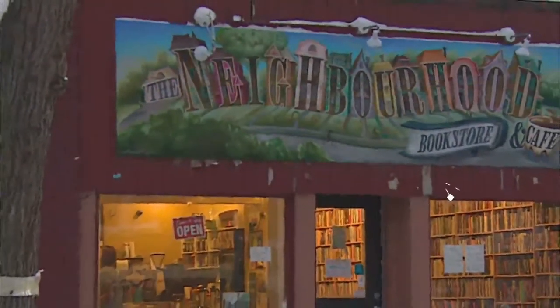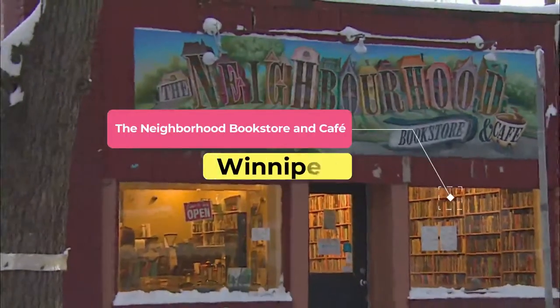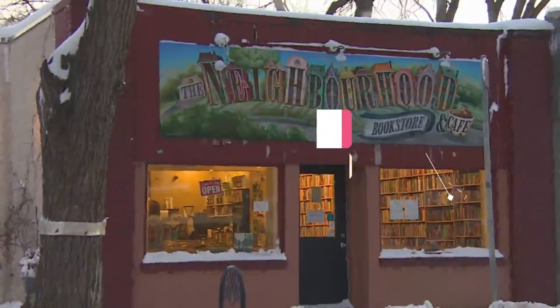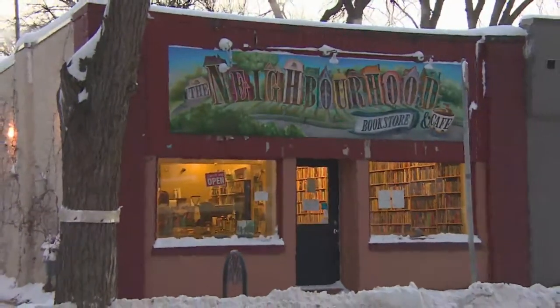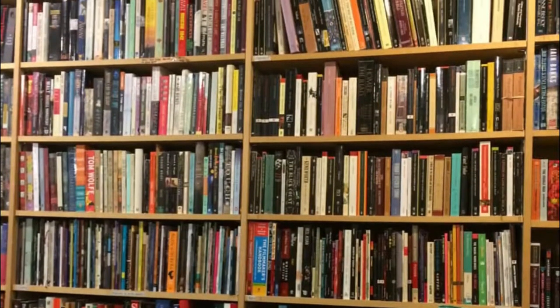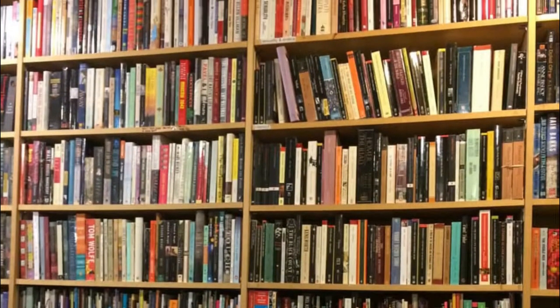Number five: The Neighborhood Bookstore and Cafe. Located in Winnipeg's quaint Wolseley area — one of the most well-preserved pre-1930 residential areas in Canada — the cozy Neighborhood Bookstore and Cafe offers an eclectic selection of used books and excellent coffee.